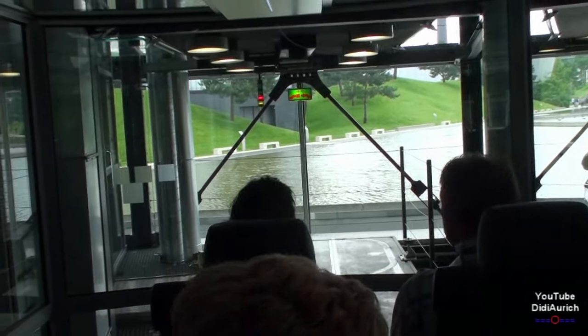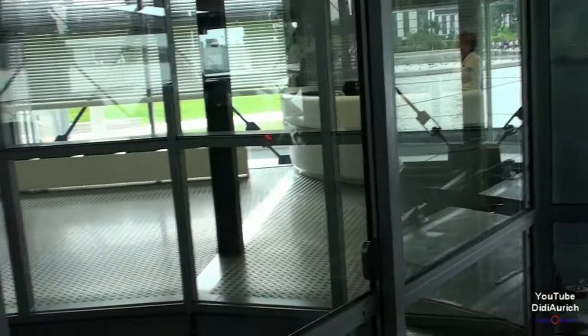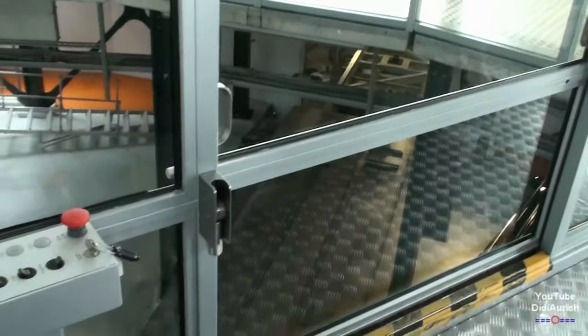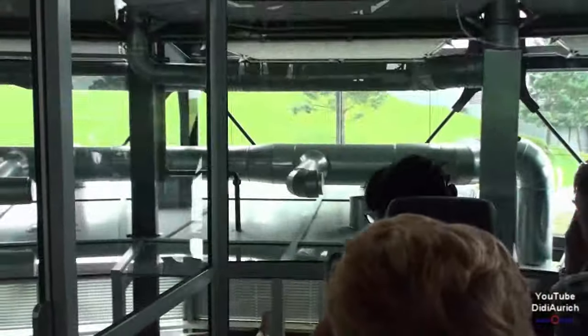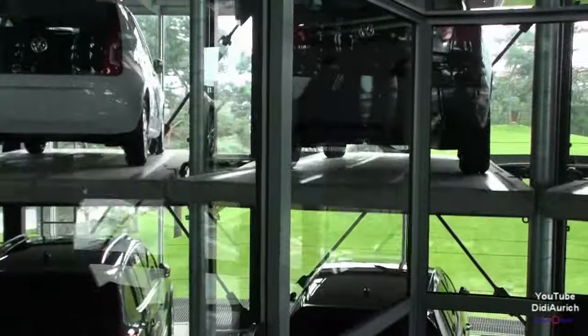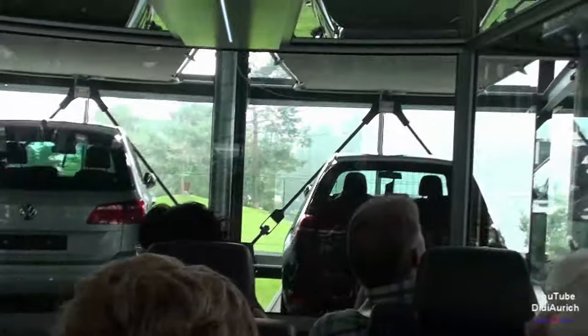Wenn Sie jetzt einmal auf die linke Seite runterschauen, da sieht man das Schienensystem sehr schön. Es wird ein Fahrzeug auf seine Platte gestellt und dann komplett unterirdisch und voll elektronisch hier in den Turm gebracht. Hier wird das Fahrzeug dazwischen gelagert für maximal zwei Tage. Und ca. 60 bis 90 Minuten vor der Auslieferung geht es auch wieder mit diesem Schienensystem unterirdisch nebenan ins Kundencenter.